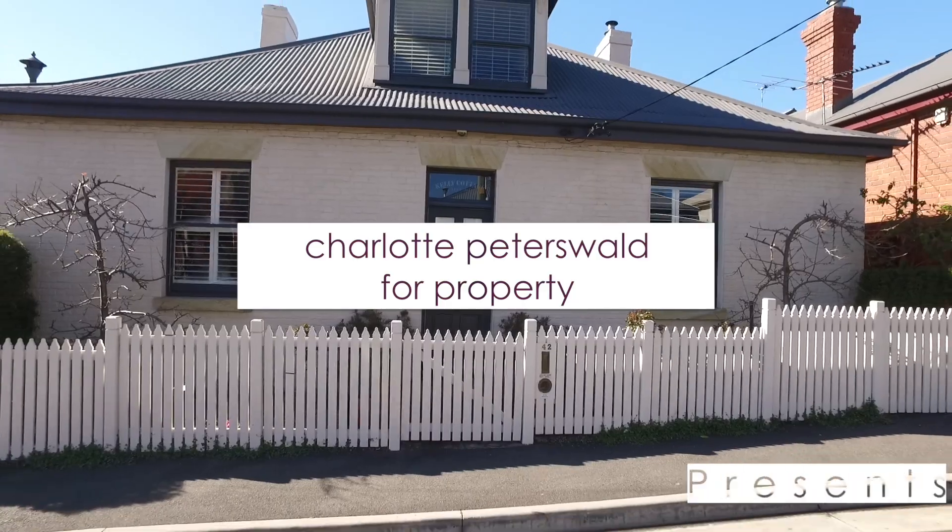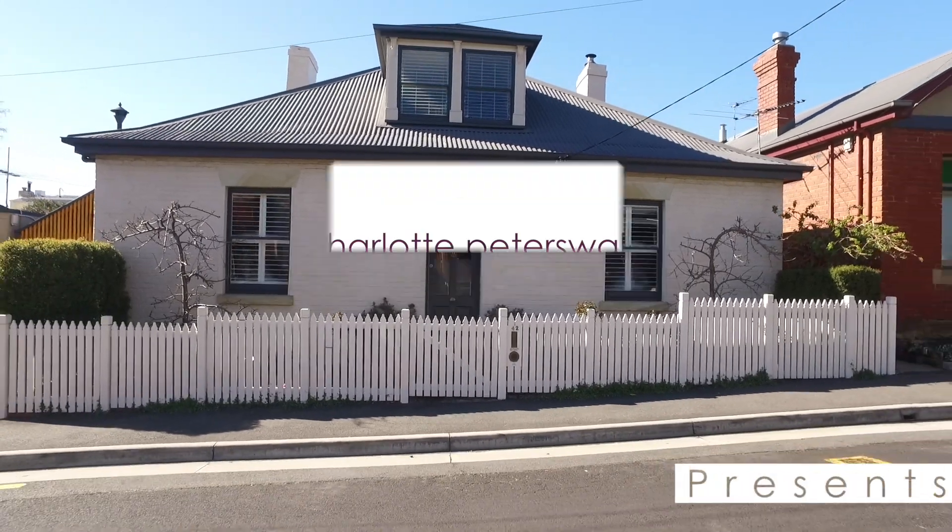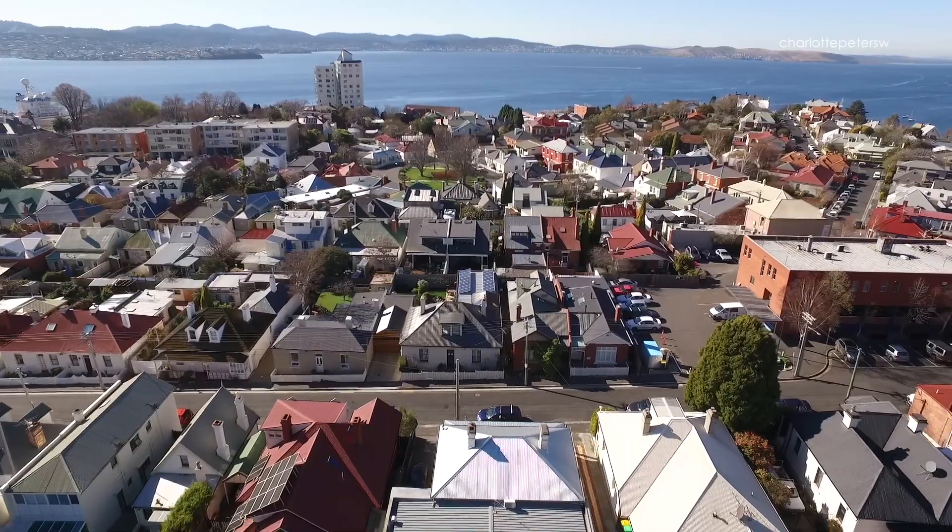Hello, this is Kim Morgan speaking and today I'd like to show you through this wonderful historic home in the very heart of Battery Point.